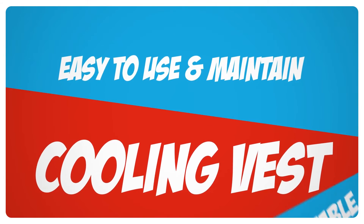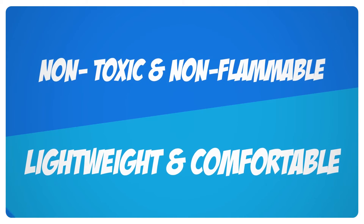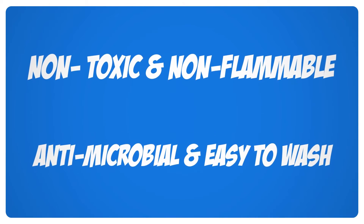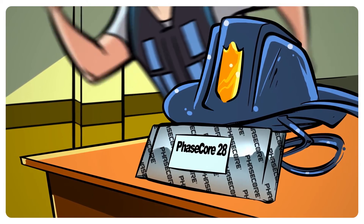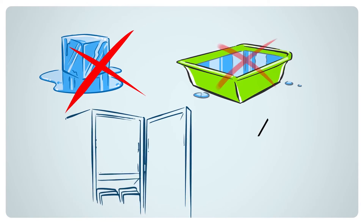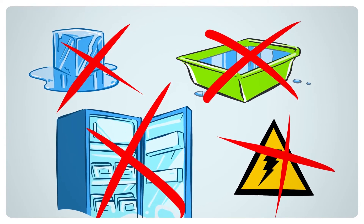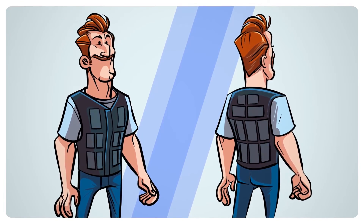The revolutionary PhaseCore cooling vests are easy to use and maintain, lightweight and comfortable, non-toxic and non-flammable, anti-microbial, and easy to wash. PhaseCore elements recharge thousands of times at room temperature and without the need of ice, water, refrigeration, or electricity, and the vests hold multiple PhaseCore elements conveniently located around the user's torso.